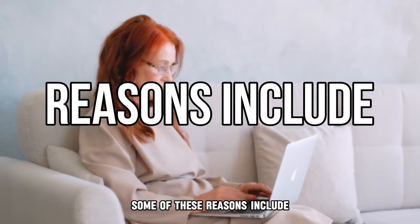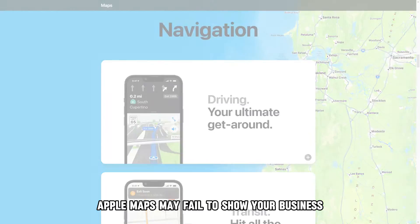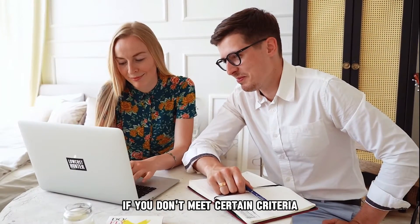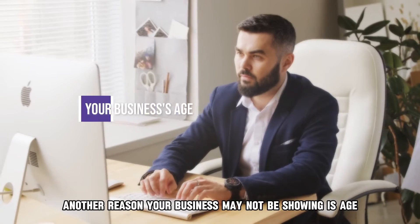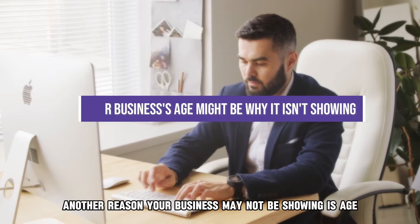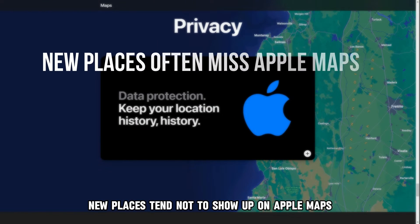Some of these reasons include: Apple Maps may fail to show your business if you don't meet certain criteria, such as having a sign on your premises. Another reason your business may not be showing is age — new places tend not to show up on Apple Maps.